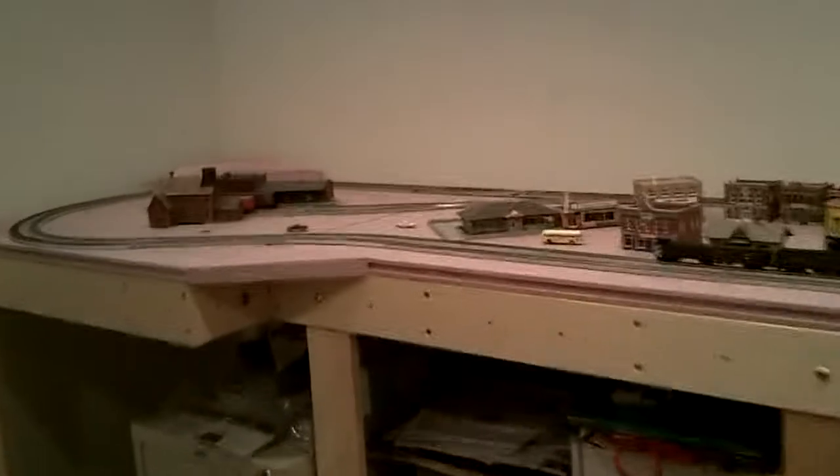Before I shut everything off, let me just put the lights out and you can see the Doodle Bug in the dark — it actually looks pretty good. Lights don't flicker, they stay on. It runs nice and smooth. I'm really very happy with the new stuff that Bachmann has come out with. It's really good.